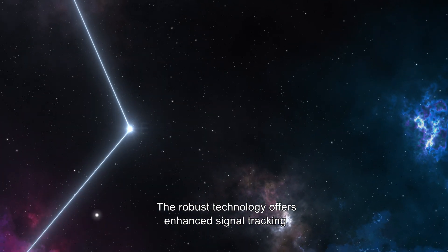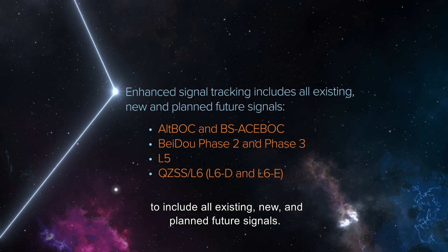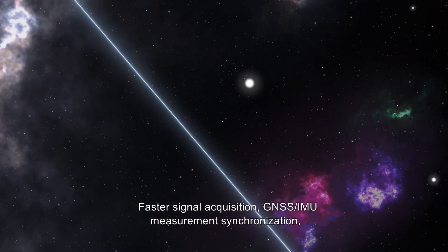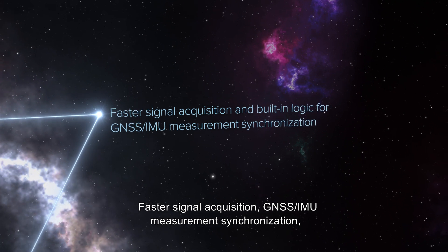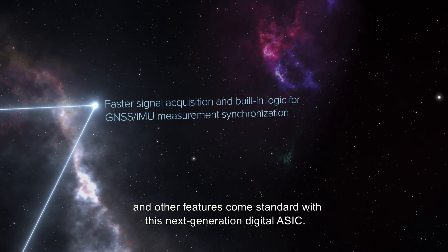The robust technology offers enhanced signal tracking to include all existing, new, and planned future signals. Faster signal acquisition, GNSS IMU measurement synchronization, and other features come standard with this next-generation digital ASIC.